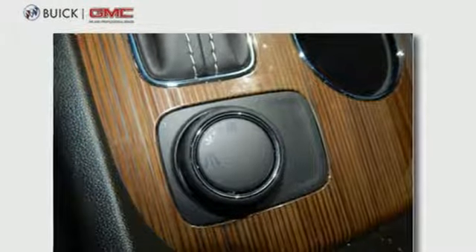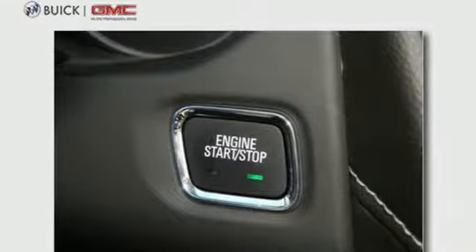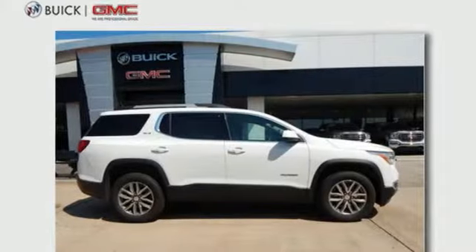The 6-speed automatic with overdrive and StabiliTrak make a safe commute an effortless one too. This comfortable Acadia is built with just what your active lifestyle needs to make you more efficient in every way.